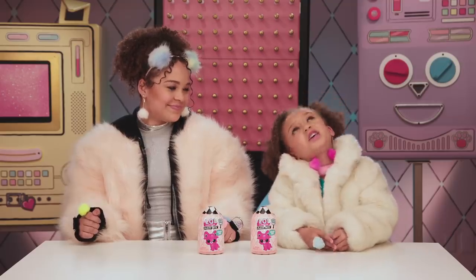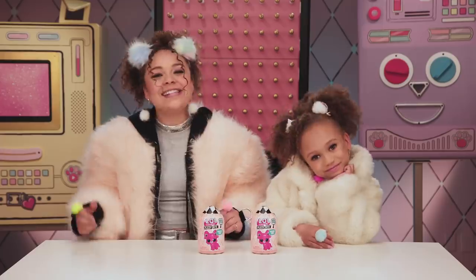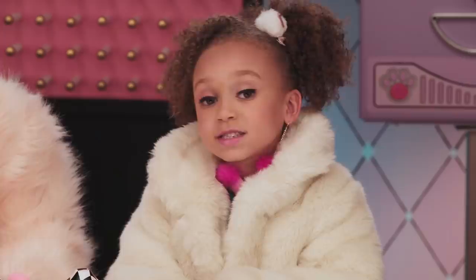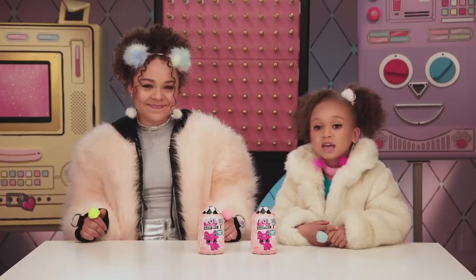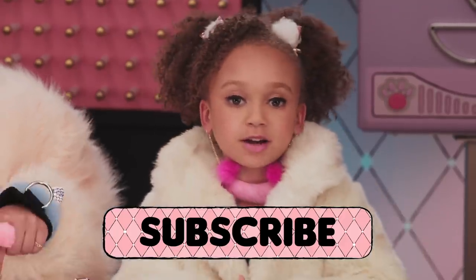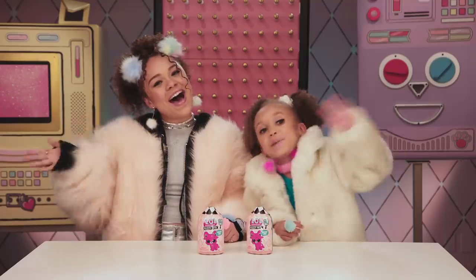Fuzzy Wuzzy, you're such a trendsetter. Speaking of trendsetters, we have a surprise shoutout. Thank you to Husky Chicken, Stylinz 327, and Lily Mackenzie Toys. If you want a chance to get a shoutout, remember to subscribe to our YouTube channel. Fuzz you later, BBs. Bye!